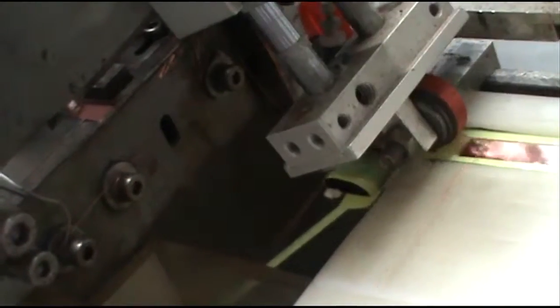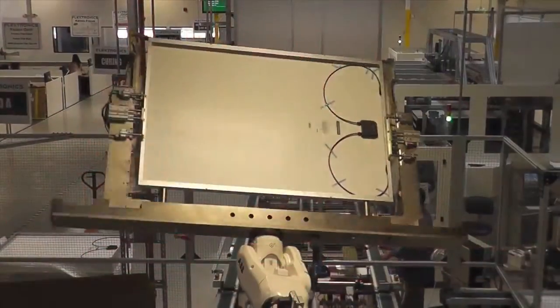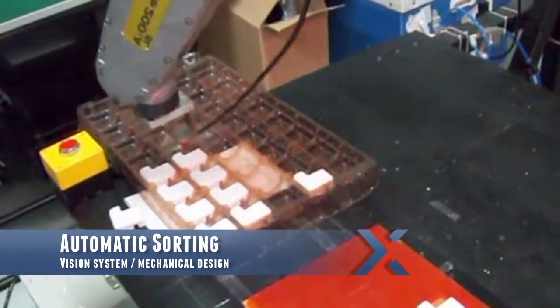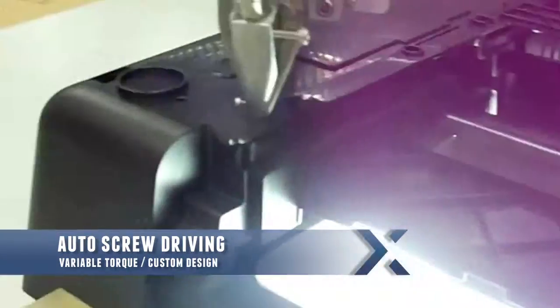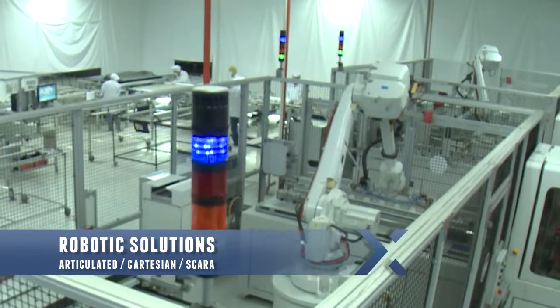Automation is key to creating environments of fast and repeatable execution. Through innovative solutions, we provide best-in-class automation solutions such as automated sorting using advanced vision systems, auto-screw driving with variable torques and flexible design, and articulated Cartesian and SCARA robotic solutions.